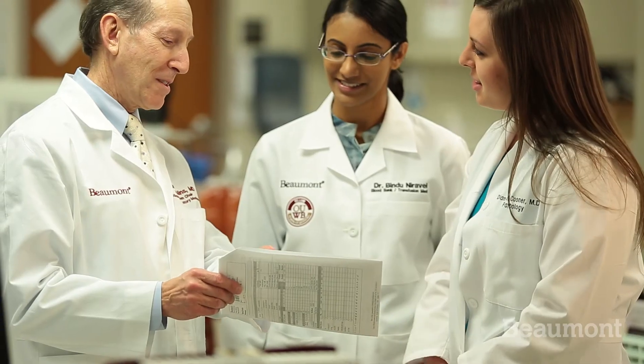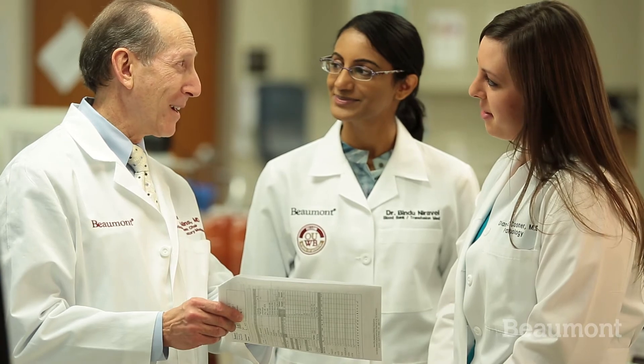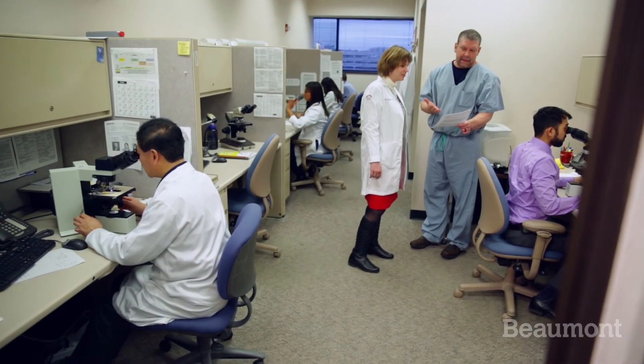Beyond that, the culture at Beaumont supports the development of the fellows. There's a close working relationship between the fellows and the faculty, and this creates the environment for the fellows to reach their full potential. We have a large group but we all work together really well, we're all friends, we feel very comfortable with each other — and the fellow is part of that and can really learn from all of us in a very collegial atmosphere.